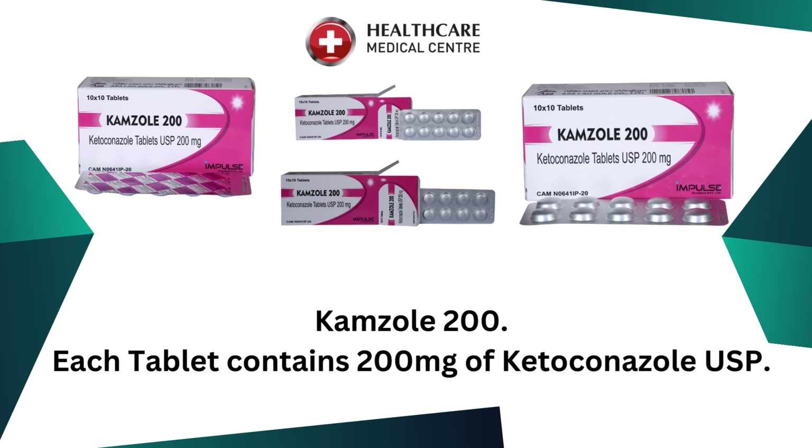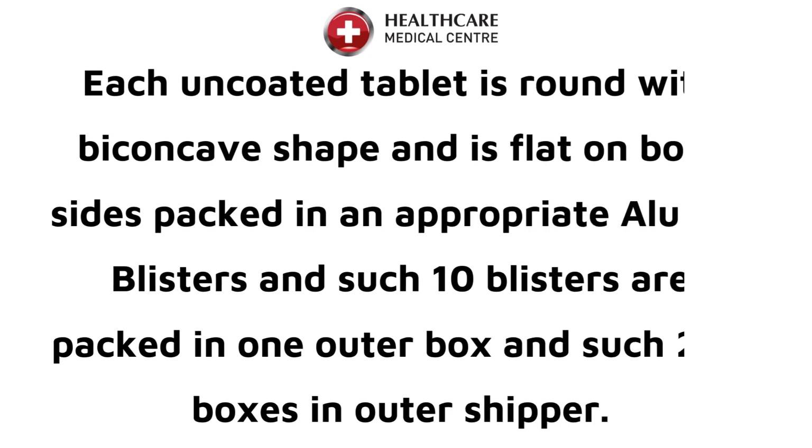Comzol 200. Each tablet contains 200mg of ketoconazole USP. Each uncoated tablet is round with a biconcave shape and is flat on both sides, packed in appropriate alu-alu blisters. Such 10 blisters are packed in one outer box, and such 200 boxes in an outer shipper.